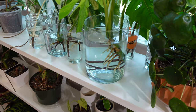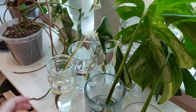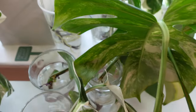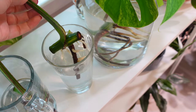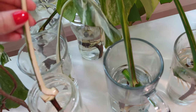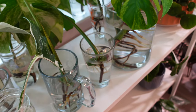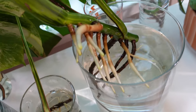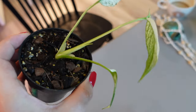Here are all the monsteras by the window. Look at all the roots on the aria top cut — I need to change the water since it's been about five days and it's getting cloudy. I ended up getting more vessels from the store so they each have their own. I'm going to take them all to the sink, rinse them really well, rinse the cuttings themselves, and change the water and clean all the vessels. That is insane — look at those roots!